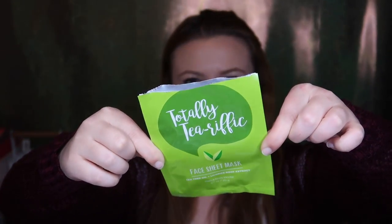I finally got around to using one of the face masks that went super cheap last SAS — the Totally Tea-rific Tea Tree Oil and Licorice Root Extract Face Sheet Mask. I actually really liked it. The way it was cut and sized was perfect for my face — face masks are always way too big for me, but this one fit perfectly. Nice and soothing. I have a few more from this collection.